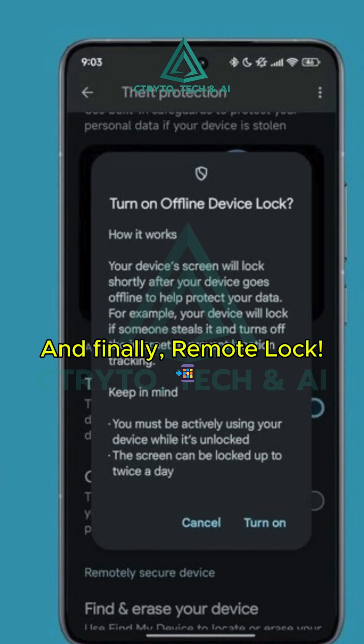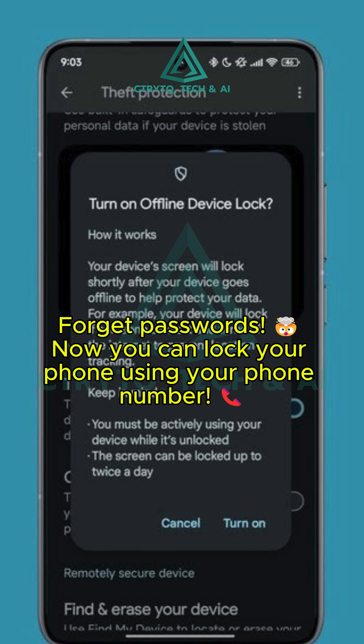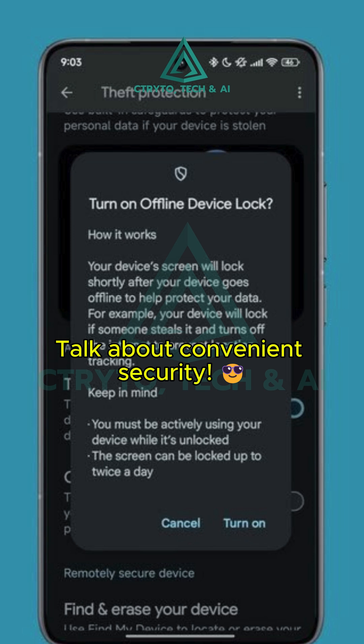And finally, there's Remote Lock. Forget complicated passwords — now you can lock your phone instantly using just your phone number. Talk about convenient security.